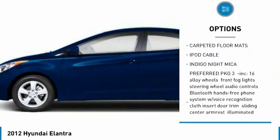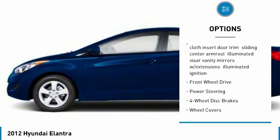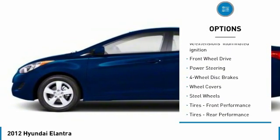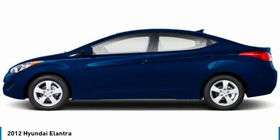Stability control, traction control, keyless entry, anti-lock braking system, power steering, driver airbag, adjustable steering wheel, cruise control, four-wheel disc brakes, AM-FM stereo radio.